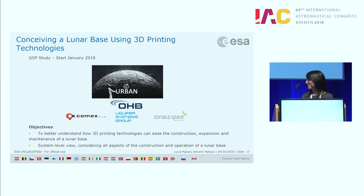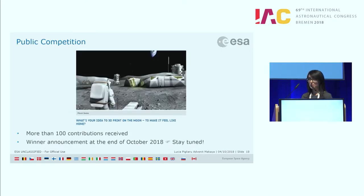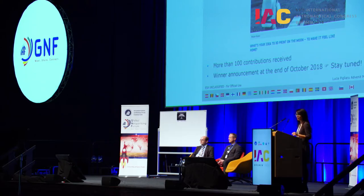Last but not least, I would like to mention URBAN — the study in which Antonella and Marco are involved — with OHB as prime, together with COMEX, Liquifer, and Sonaca Space. The key objective of URBAN is to assess all manufacturing techniques and all possible material combinations that could help in developing lunar bases for manned missions. In the frame of our public competition, we asked the public: what's your idea to 3D print on the Moon to make it feel like home? The competition is already closed and results will be available at the end of the month.